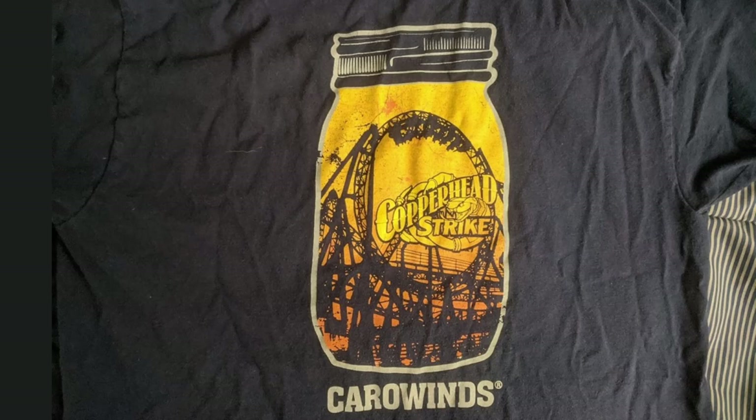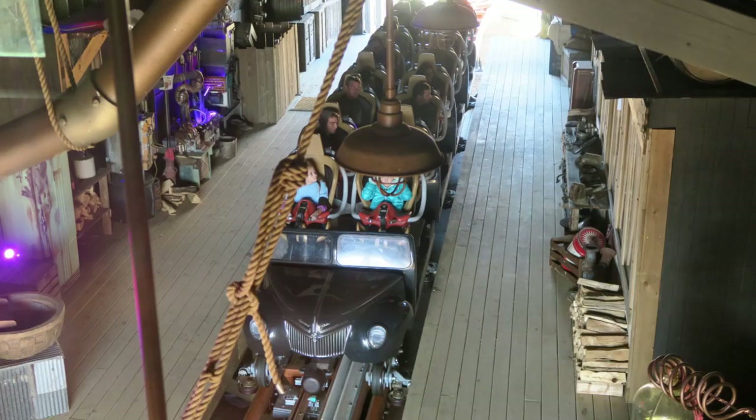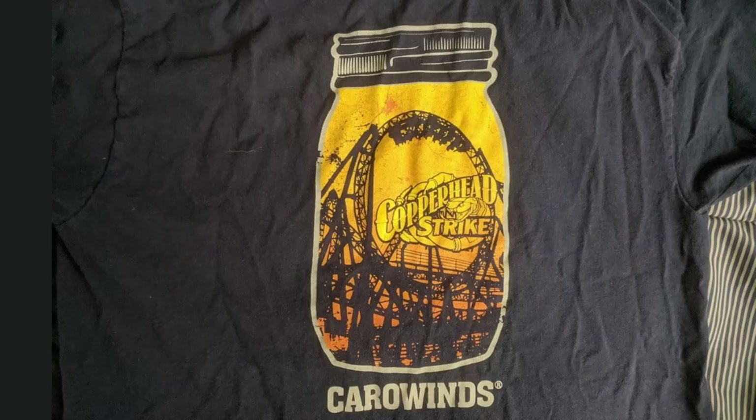Cedar Fair also did a really good job with merchandise for Copperhead Strike and I absolutely love this design. The ride has a really convoluted theme — you'd think it'd refer to a snake, especially since it's in the logo, but in reality the copperhead in the name refers to Grandma cooking moonshine in her barn. I really like how they put the coaster inside a moonshine jar and kept the snake logo in there.